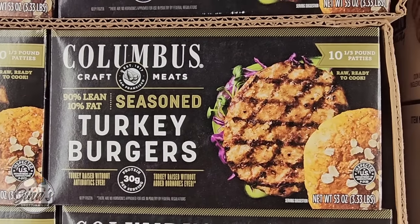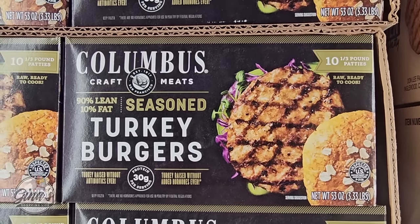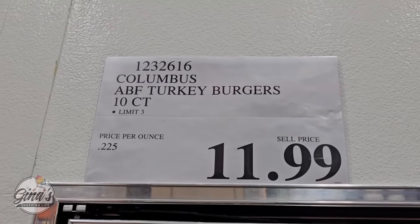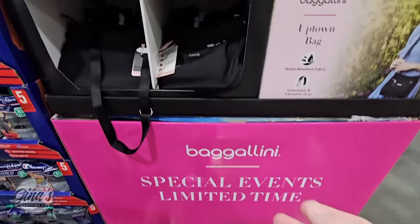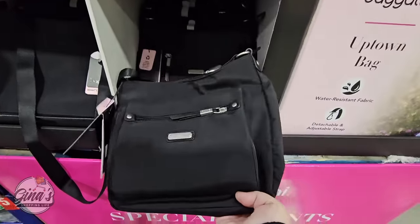They brought back the turkey burgers. Last year when they were here they had some mixed reviews, so if you've tried these let me know in the comments below. Of course, for any of the products we shared today I always love hearing your feedback. You're getting 10 of them for $11.99.